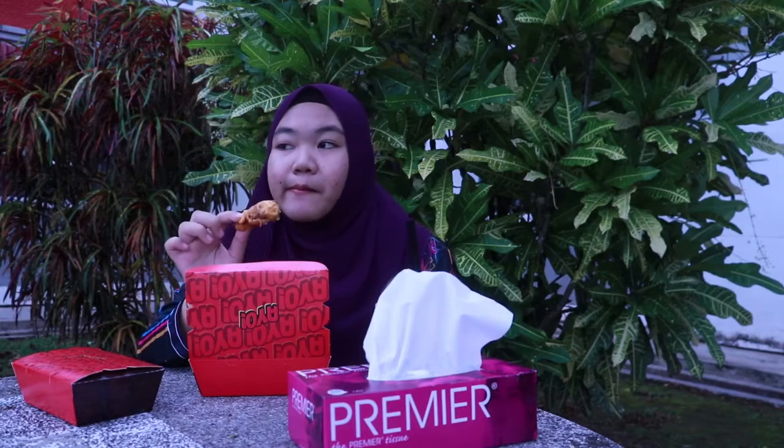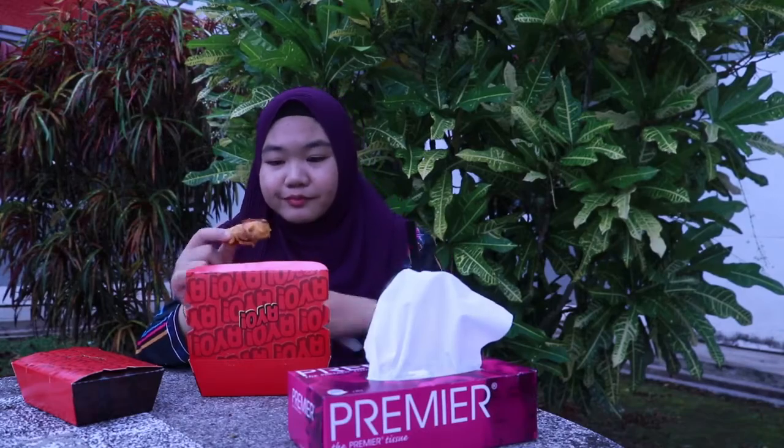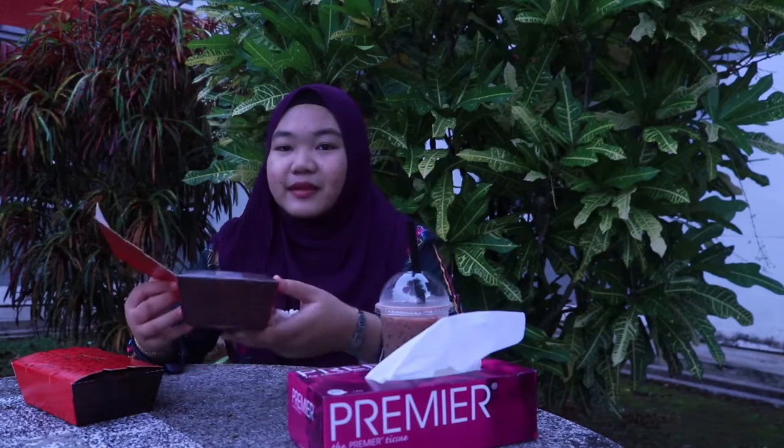Dia sedap. Cheese dia tak masin sangat. Ayam dia pun garing. Sedap. Bagi saya dia memang sedap lah sebab cheese dia pun sedap. Dia tak masin sangat. Dia sedap lah. Recommended.